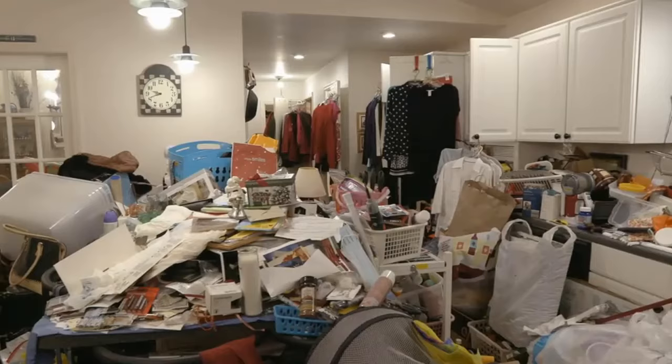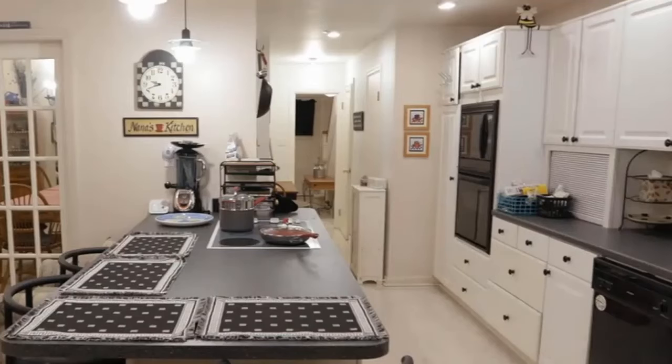Would you like to know how the pros clear out extremely cluttered, even hoarded homes fast and efficiently without getting overwhelmed?